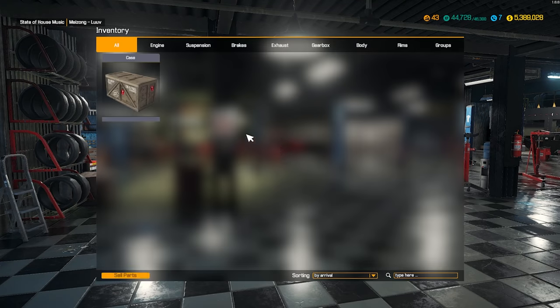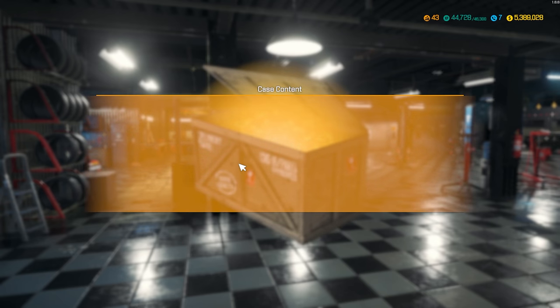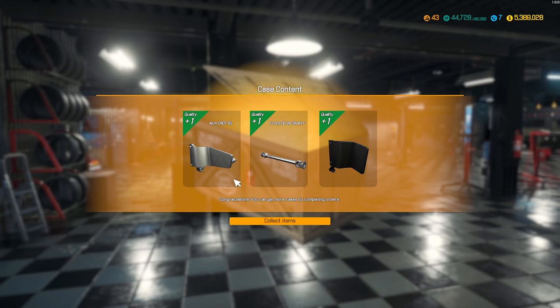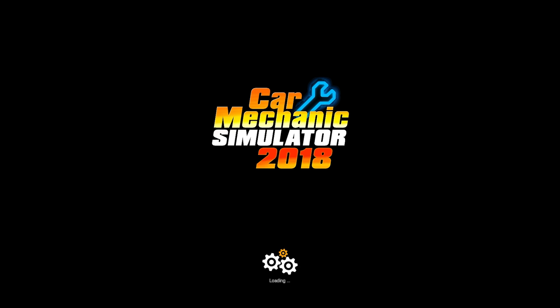Didn't find any barn maps but we did find a crate in there, and it's always nice to buy those crates — sometimes they have barn maps in them. Doesn't look like we get any barn maps, but we get some random parts. So let's run over to the junkyard, see what they got. Maybe find something that needs a lot of love.